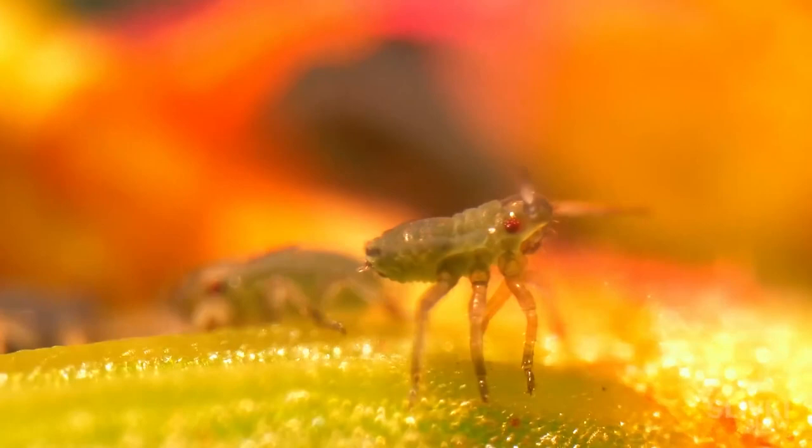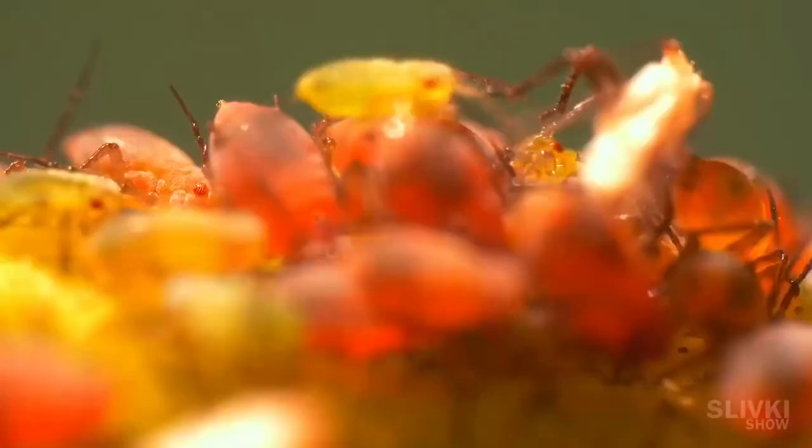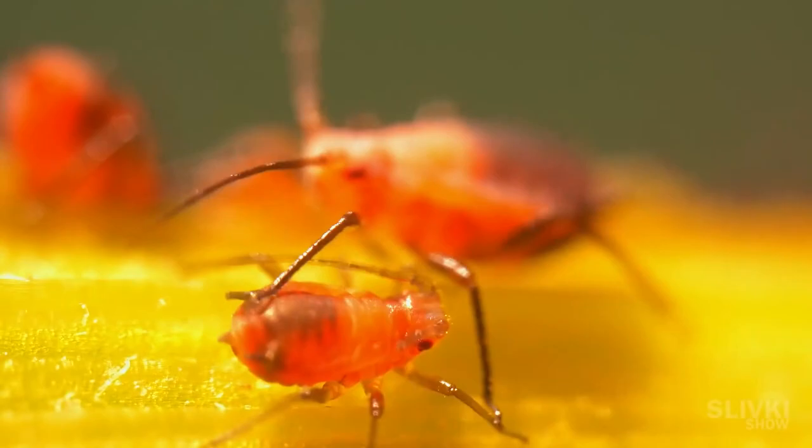Colonies can be of several species — for example, this is a red variant. By the way, it's very easy to see their trunk, which they use to suck the juices with.